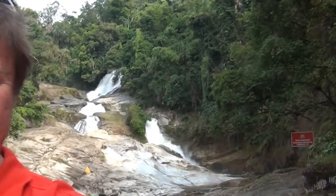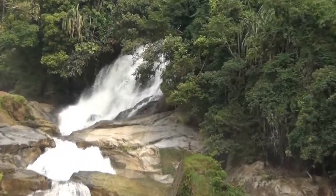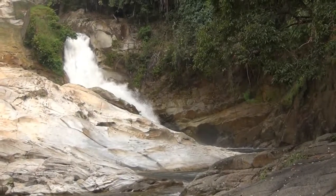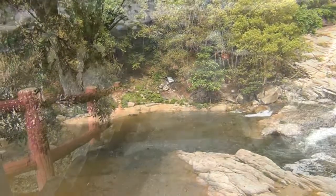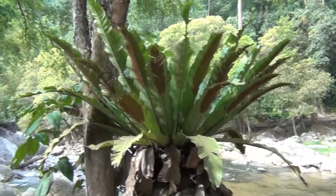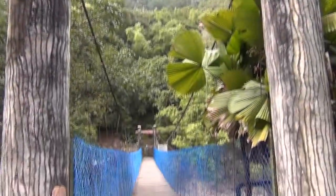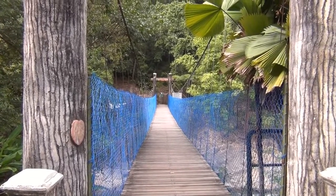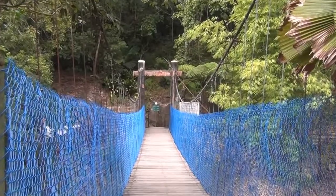Let's go in for a closer look. Let's just walk across here. Well, this is actually quite scary. I'm not sure if you can pick the movement up on this bridge, but it is rocking. Let me just get it rocking for you.